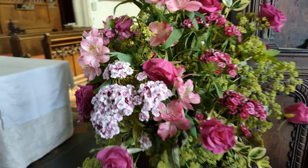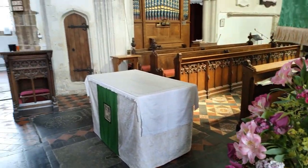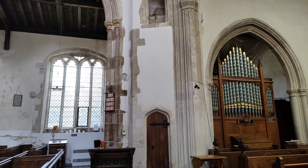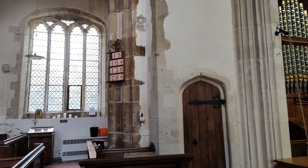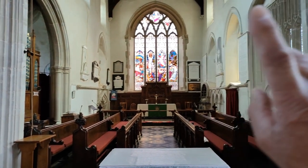What we have up here also, again, there would have been, as with many of the churches, there would have been a rood screen, I believe, across here, and that would have been the doorway to it, and it would have gone right across these arches here.